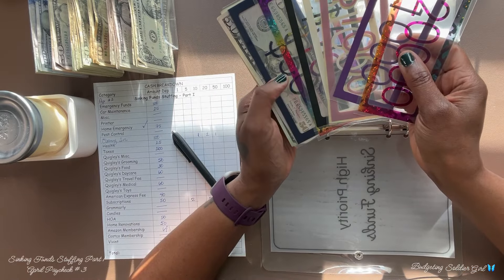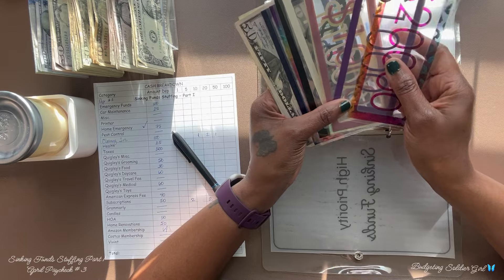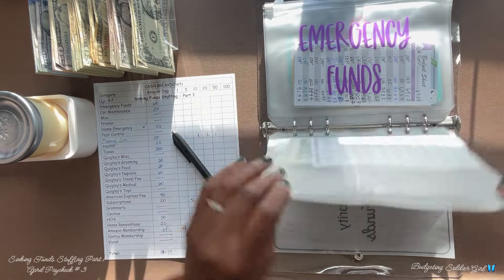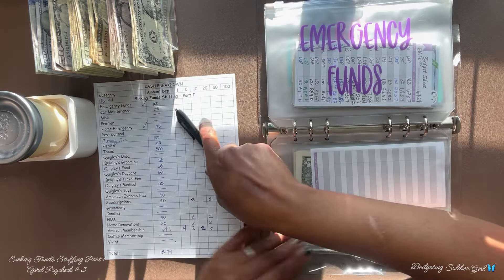These placeholders represent the cash that I have in my bank account. You can find these placeholders in my SC shop and my Budgeting Soldier Girl shop. Next is our emergency funds, which will receive $100.